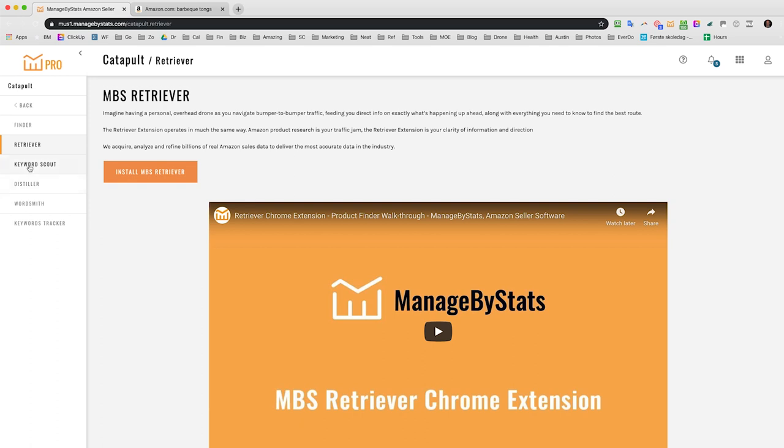Even at the paid level, you can do a simple MBS Starter Plan at $20 a month, compared to $100 for some other companies — a much lower price point. We hope lots of you find this useful, and if you have feedback on things we could add, please share it. That's the Finder tool — the next tool is Keyword Scout.